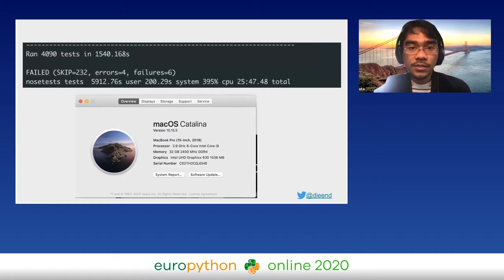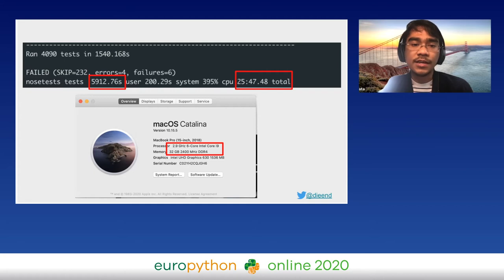Here is a screenshot of our unit tests being run locally using nose test. It runs with four processes; if you look at the user time it's almost 6,000 seconds, or 100 minutes — roughly four times the 25-minute wall-clock time, because the unit tests are run in parallel with four processes. The unit tests were already running on a top-of-the-line MacBook Pro.